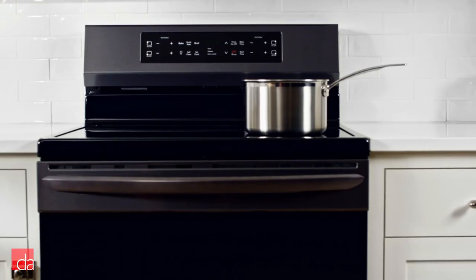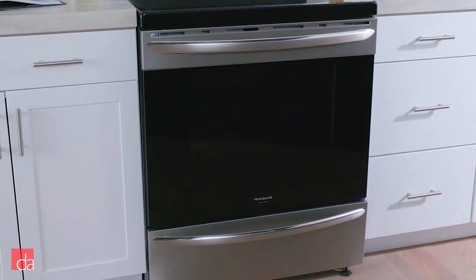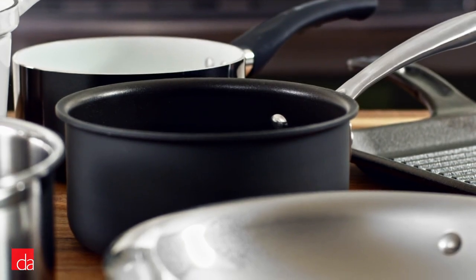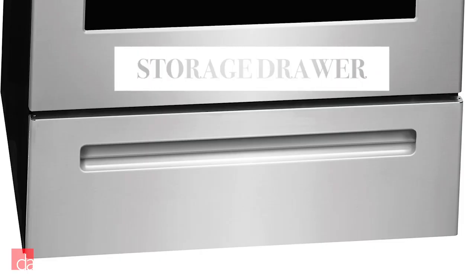As for design, these ranges can fit multiple kitchen styles since it's available in regular stainless steel or black stainless steel. Need extra storage space for your induction cookware? Frigidaire has a convenient storage door, making the thought of storing cookware painless.